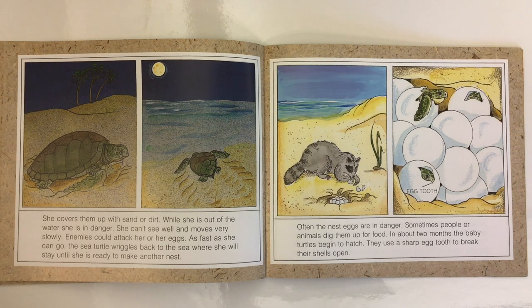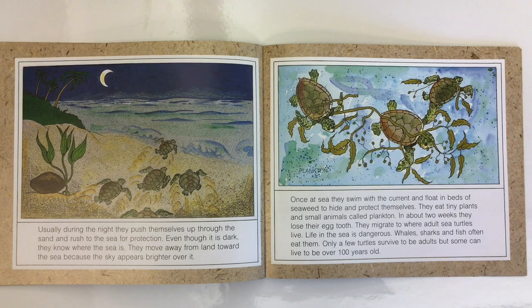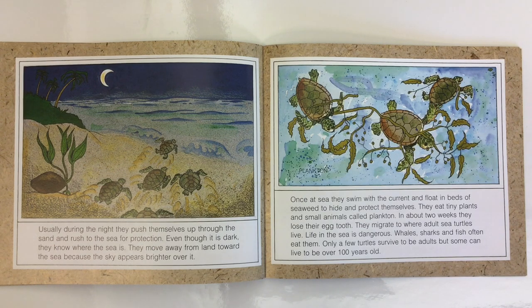Often the nest eggs are in danger. Sometimes people or animals dig them up for food. In about two months, the baby turtles begin to hatch. They use a sharp egg tooth to break their shells open. Usually during the night, they push themselves up through the sand and rush to the sea for protection. Even though it is dark, they know where the sea is — they move toward the sea because the sky appears brighter over it. Once at sea, they swim with the current and float in beds of seaweed to hide and protect themselves. They eat tiny plants and small animals called plankton. In about two weeks, they lose their egg tooth.